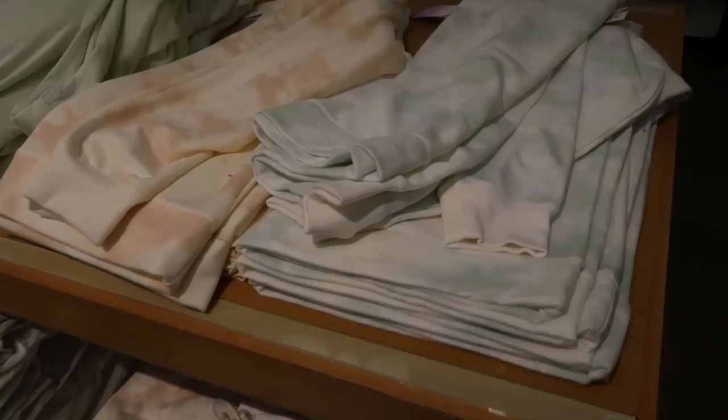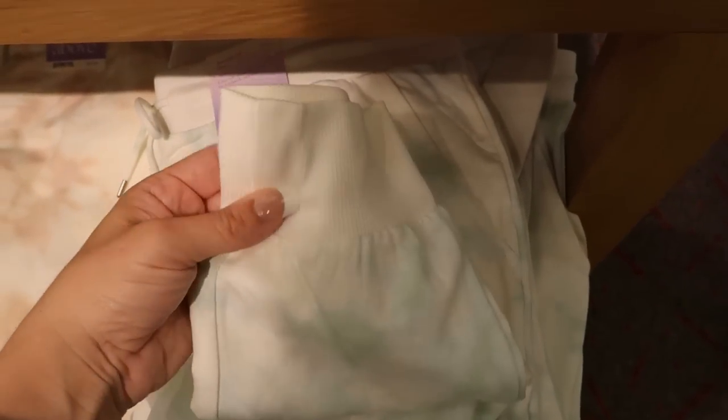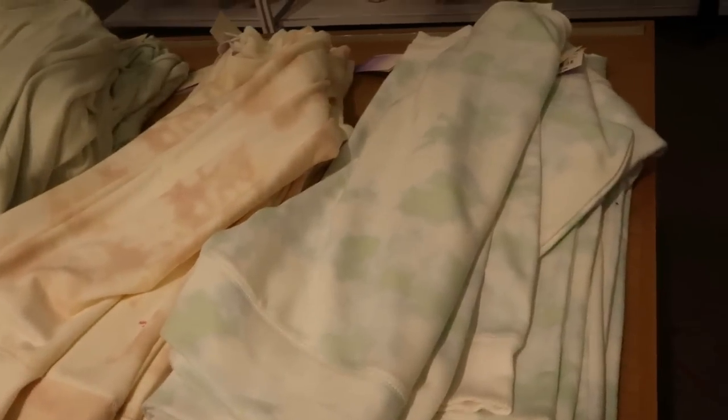I showed you guys this Stars Above top — I'm pretty sure last week — but I didn't see the jogger style bottoms. They look like they're $19.99, they have that really comfy ankle, and they come in this pink and blue tie-dye and then also this pink. I'll show you guys the tops again — also $19.99.